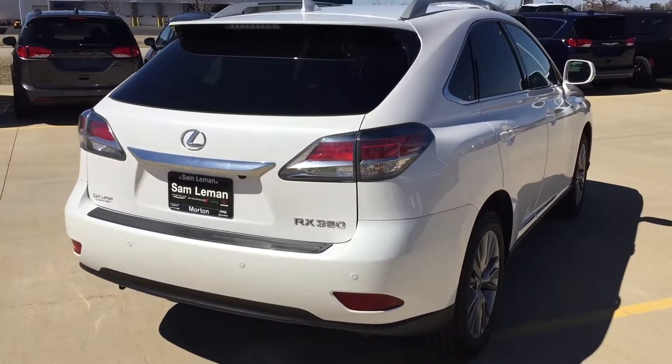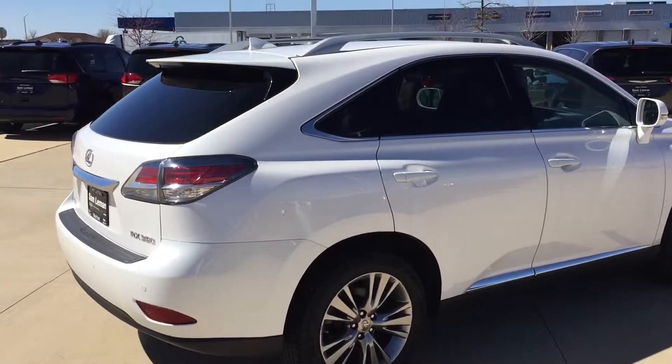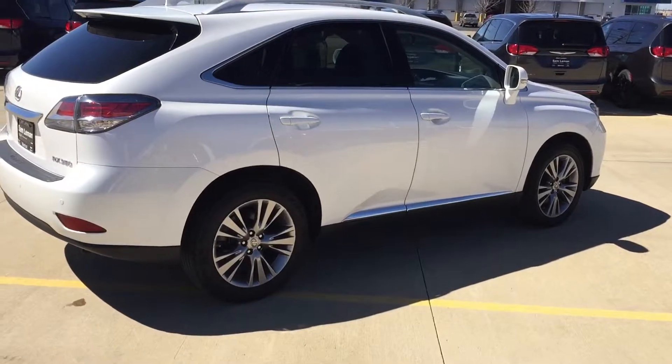I don't see any door dings on it or any scratches. Let me show you more about it.